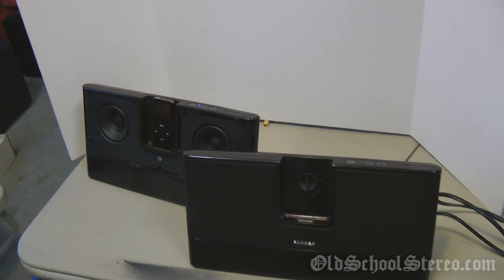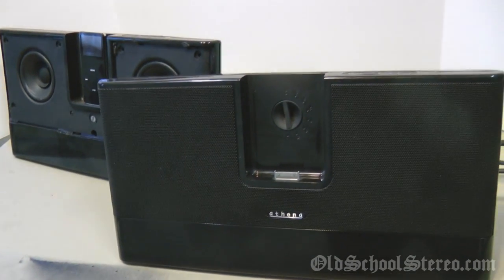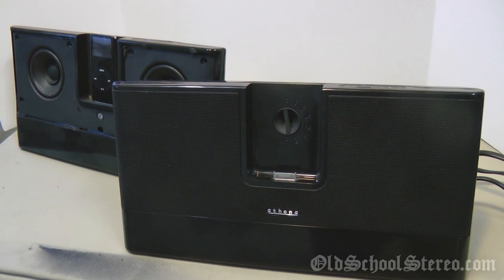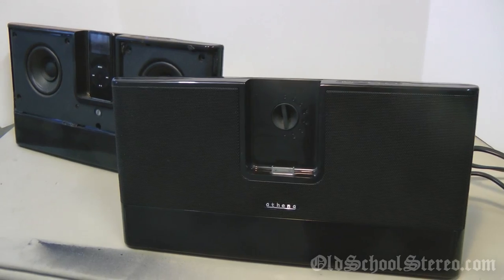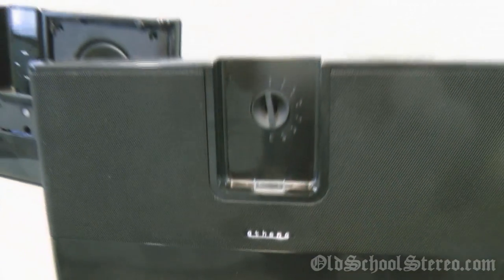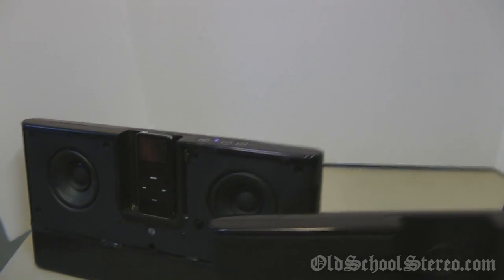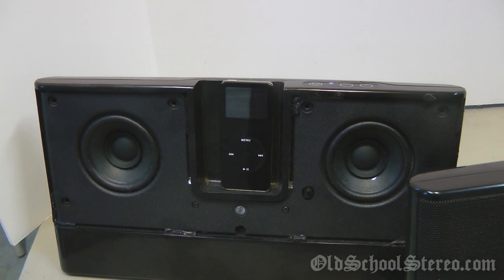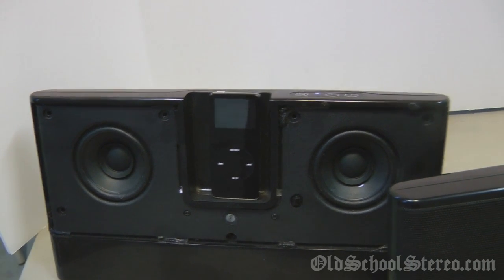What's up Old School Stereo fans, this is Big D Wiz, OldSchoolStereo.com. Today we're going to do something a little different with a device that's not really old school. It is an iPod Dock — I have one here by a company called Athena. This model came out a few years ago, and I actually have one that has a speaker that's kind of blown. I thought it would be cool to do an output demo on it and see what kind of power it puts out.